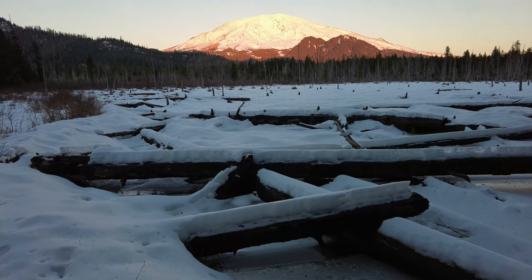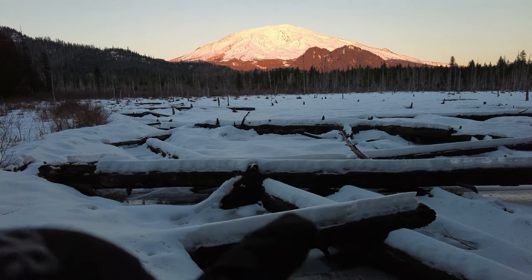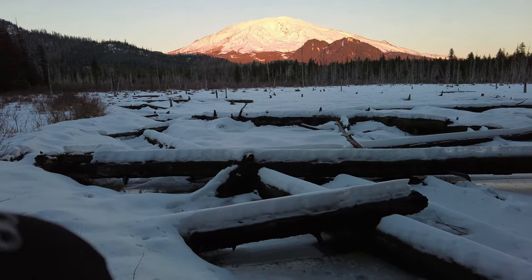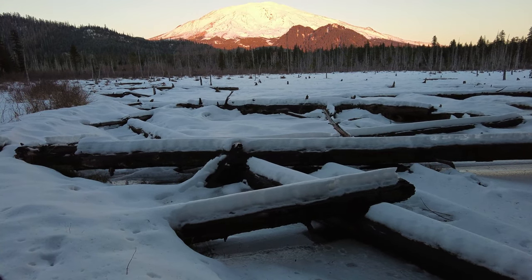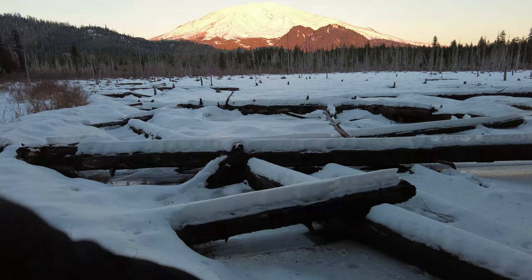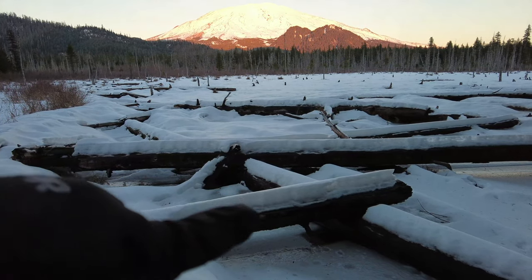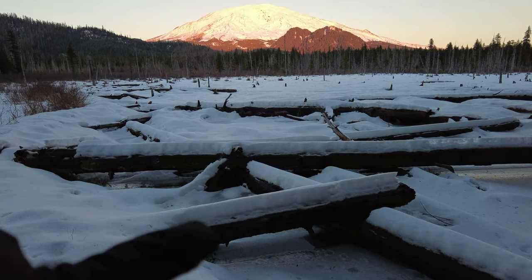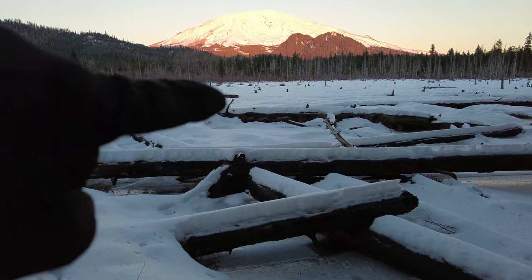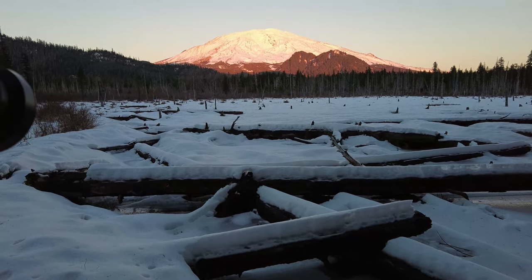So my current composition looks something like this. I've got these crisscross logs that I really like here in my foreground, and I'm using a wide angle — I am at 16 millimeters. My camera is tilted down, so it's exaggerating the length of this log and everything going on. It's like a crisscross pattern all the way back, and then I've got Mount St. Helens back there. It's starting to turn a nice little red color.